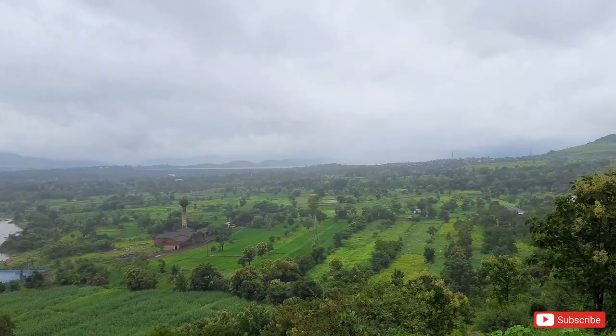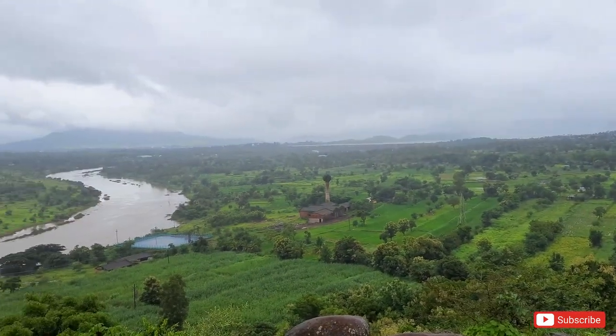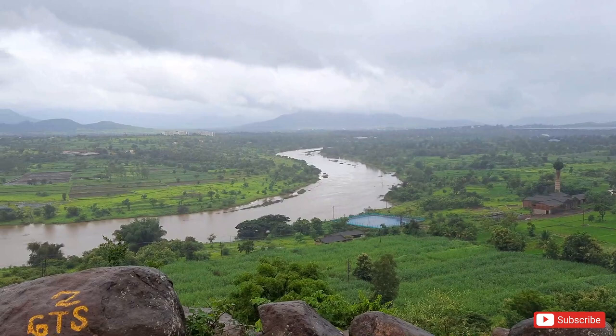So finally, we are here at Necklace Point and as you can see, what an amazing view we get. That is the Bhatgar Dam that you are seeing and the river which is flowing is Neera River.